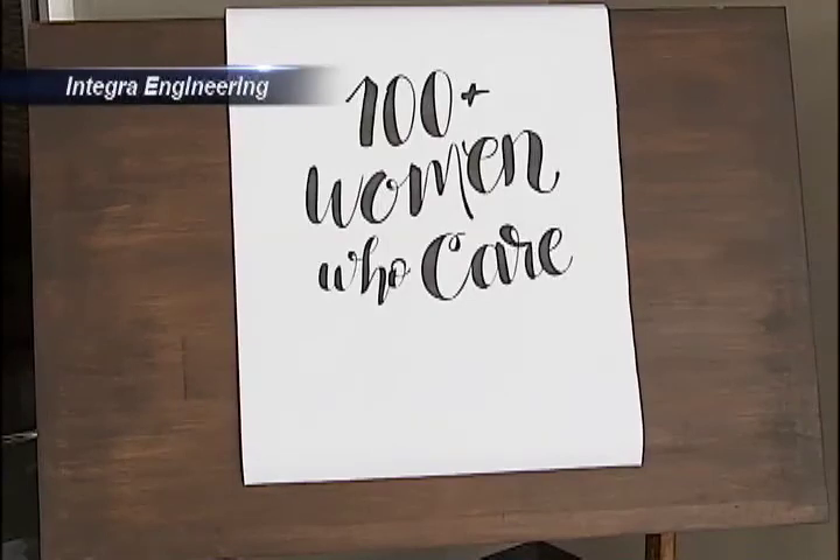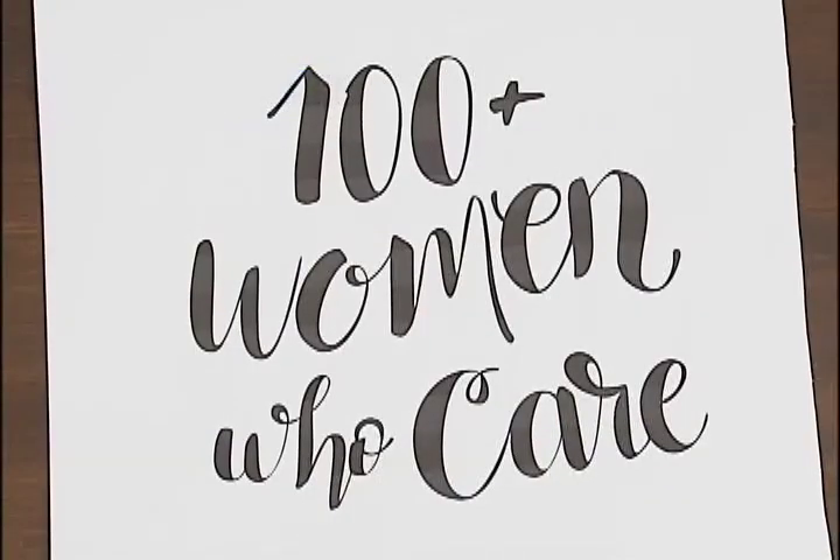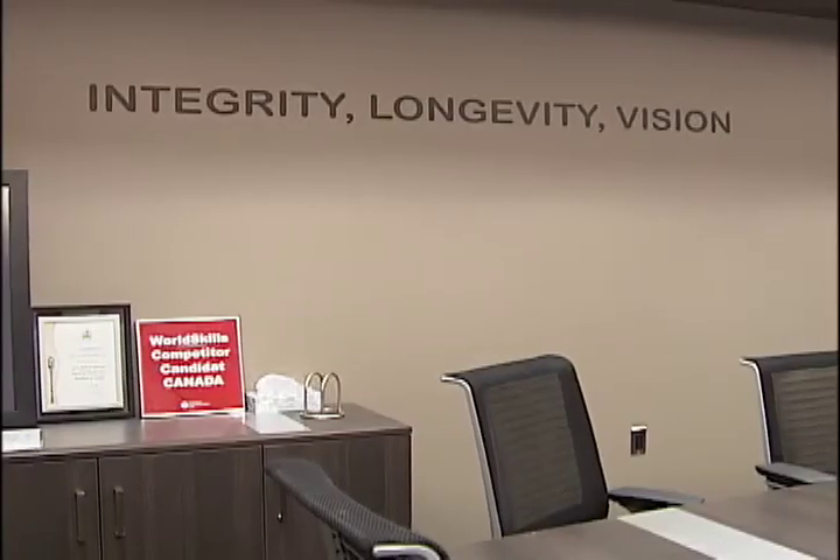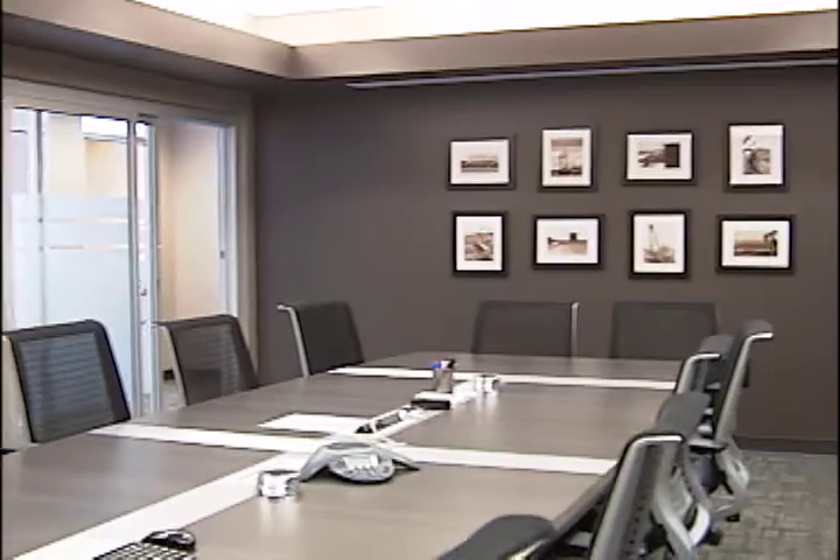A new group is looking to set up in Lloydminster with the goal of spreading wealth to local charities. The 100-plus Women Who Care is a group looking to join the likes of many across Canada and the United States. They are hoping to get 100 women or more together to put their $100 three times a year into a charity they would vote on, with that money donated directly to the charity. Right now, the group meets at Integra Engineering in Lloydminster, but with the support they've seen, there might have to be a change in venue very soon.